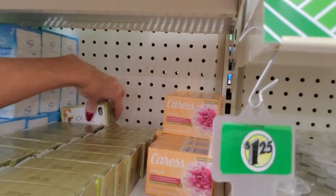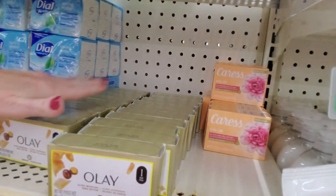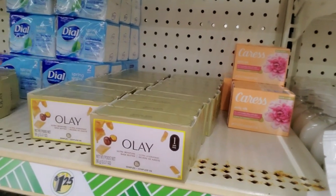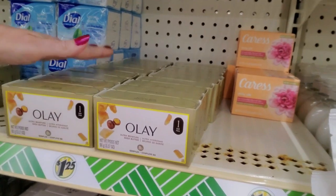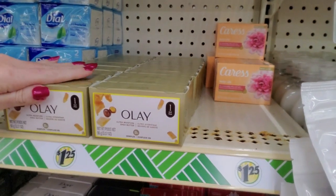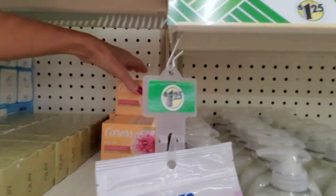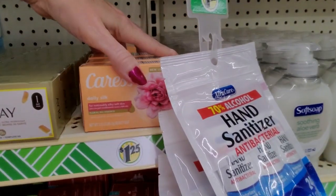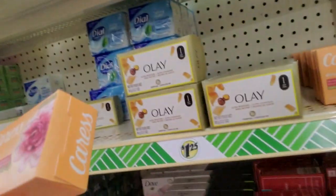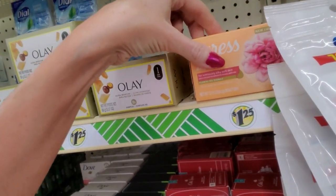I don't know what's going on back there, but we have a little problem there. Trying to figure out why it looks crooked. This was all probably brought in at the same time. Here we have our Caress Daily Silk — that's just one bar. That's 3.15 ounces on that one.